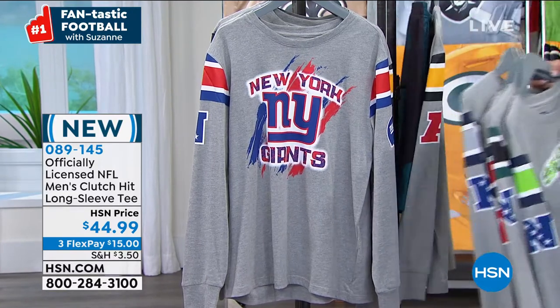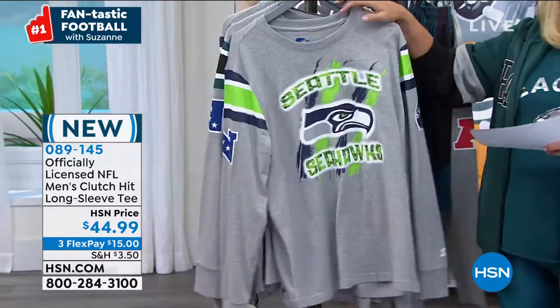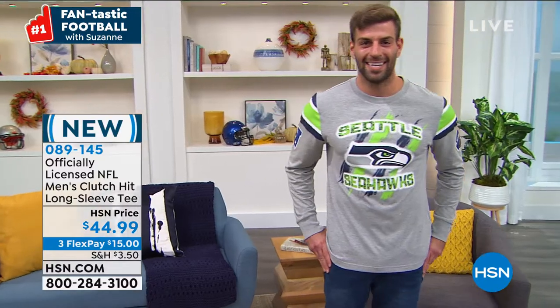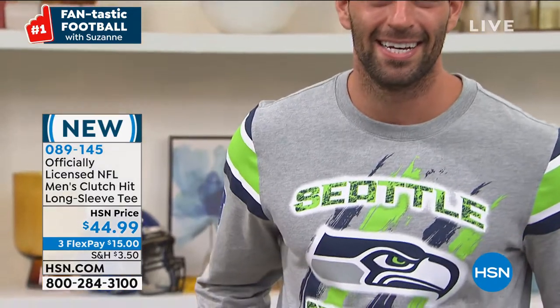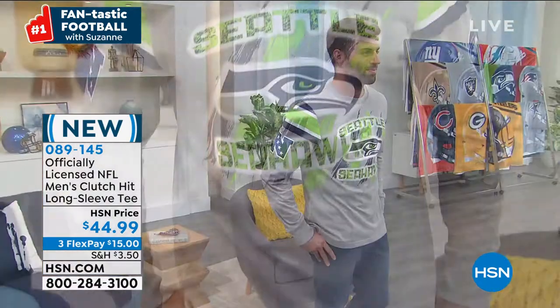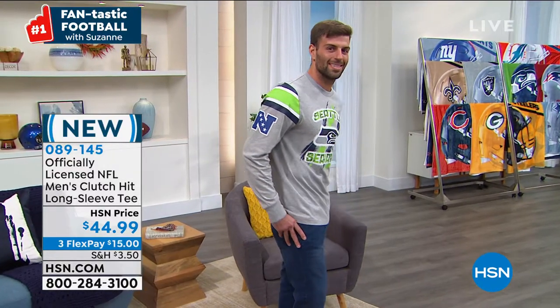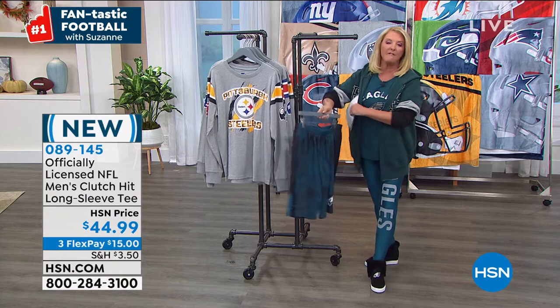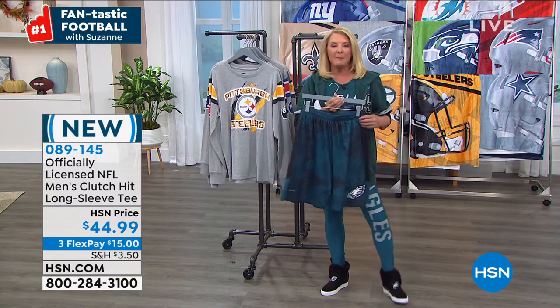Let me explain flex pay, because there are always so many of you who tune in and shop our exclusive gear. It's easy — three flex pays on any major credit card or PayPal, paid off in three months, but you get it right away. By the way, I'm going to do some shoutouts on Facebook. Go to Suzanne Runyon on HSN on Facebook and tell me who your favorite team is — I'll try to get your name on the air in the next half hour.